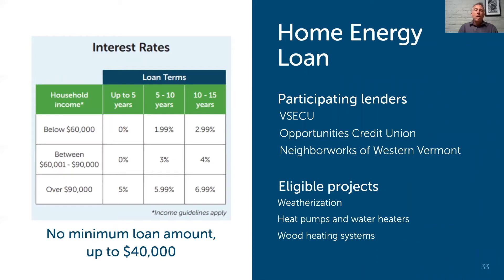On financing — we have the home energy loan. This is for residential homeowners looking to do heat pumps, weatherization, and advanced wood heating systems. We have streamlined financing with bought-down interest rates, and the interest rate depends on your family income. It's a really great program — I've personally gone through it. You can often get approved within literally hours; I believe they guarantee within 24 hours.